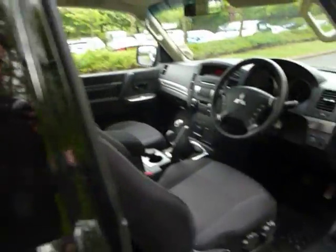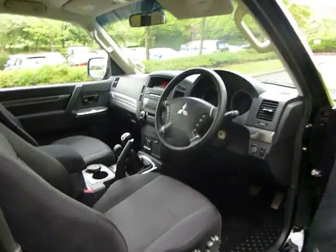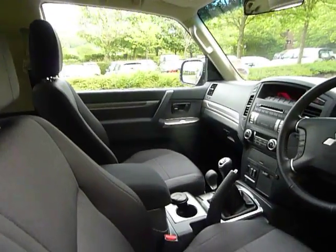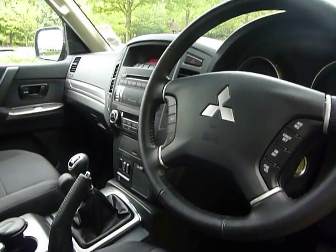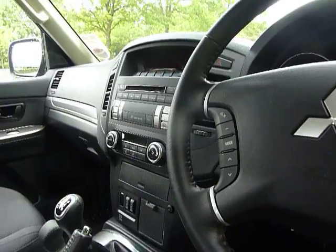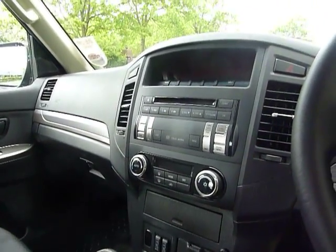I'll show you inside the cab now. As you can see, it's very nice and wide getting in and out of the vehicle. There's height adjust on the cloth interior, and it also comes with heated seats. It has cruise control and audio controls on the steering wheel, climate controlled air conditioning, and a CD player.